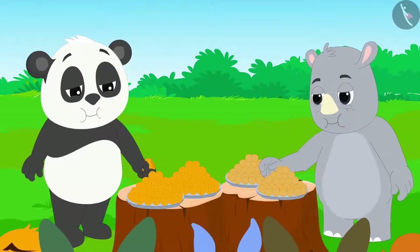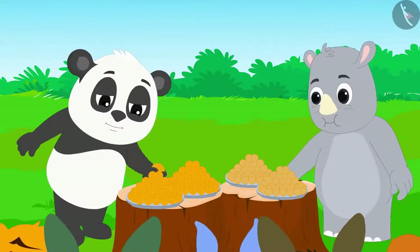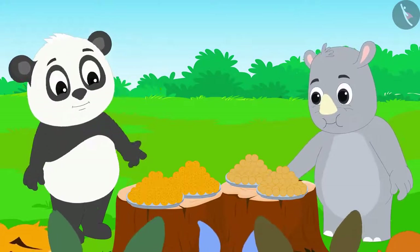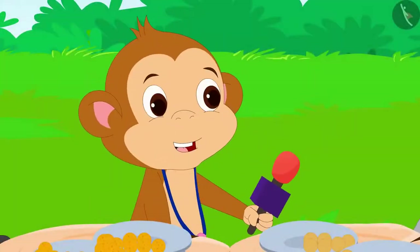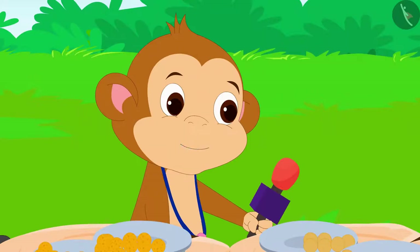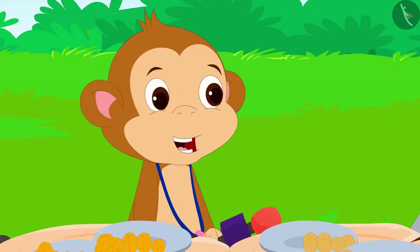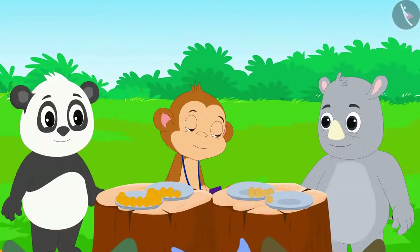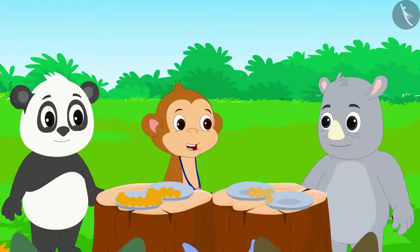The competition started. See how fast Golu and Gagu are eating laddus! The time is up. Let's see who ate how many laddus. Baban told the audience, 'Hey, what is this? Both Golu and Gagu have eaten exactly 20 laddus!'